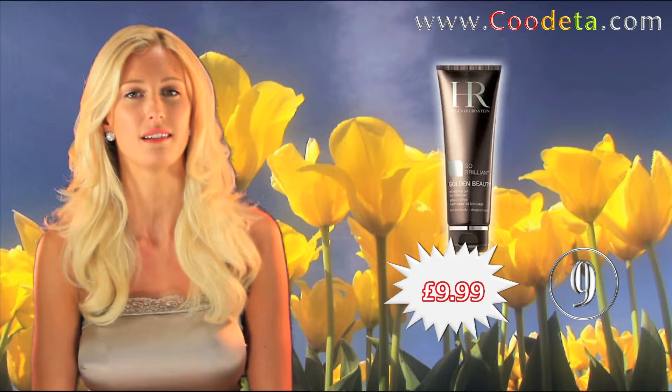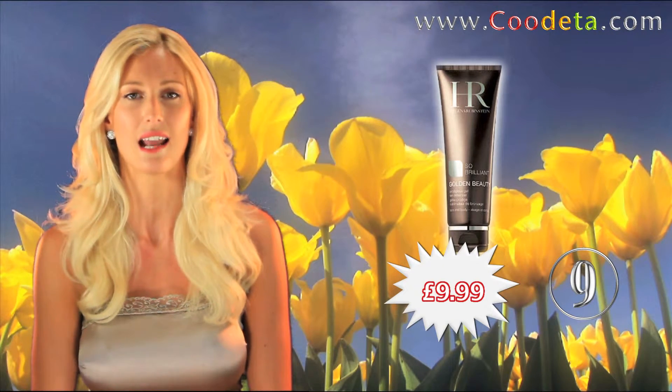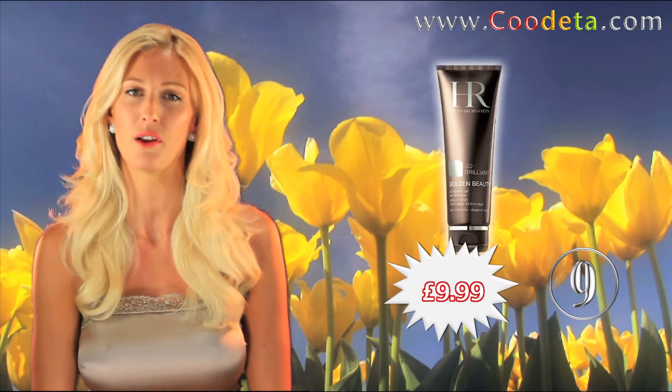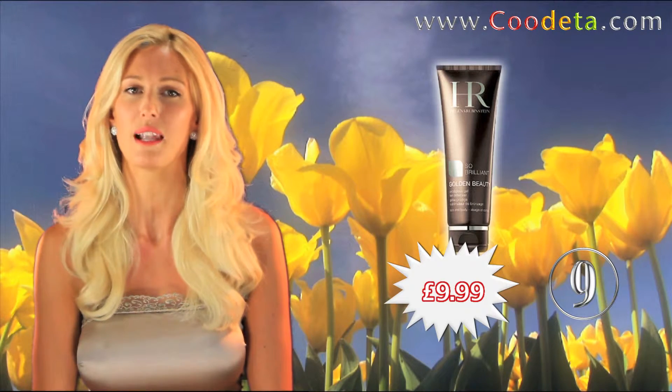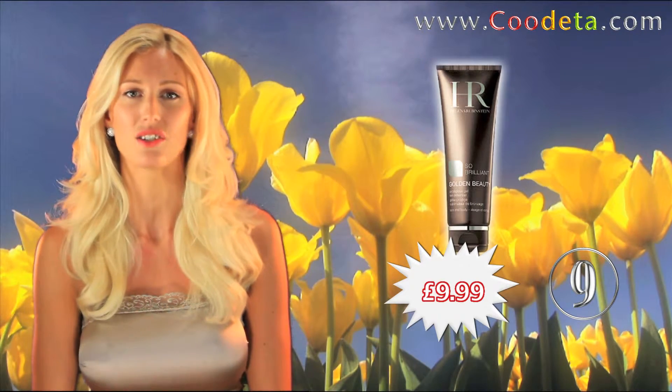At deal number 9, Helena Rubenstein So Brilliant Gel Tan Enhancer — golden beauty so brilliant. The mythical sun care line by Helena Rubenstein, the art of pleasurable tanning, and the luxury of a high quality anti-age sunscreen.